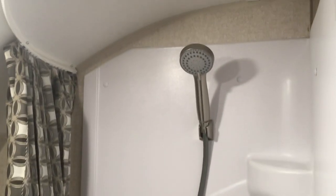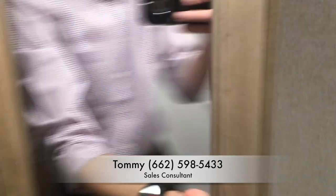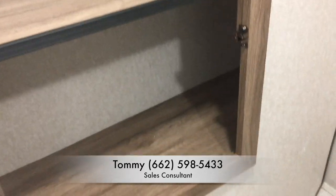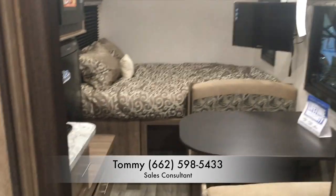We have a nice sink with storage and a corner shower. It's a pretty spacious bathroom for a 17-foot camper. They also gave you a nice little closet with an area for towels or other items for the bathroom.